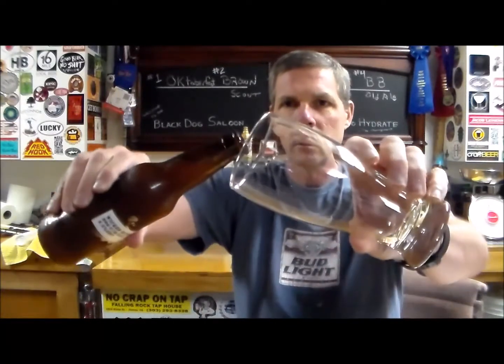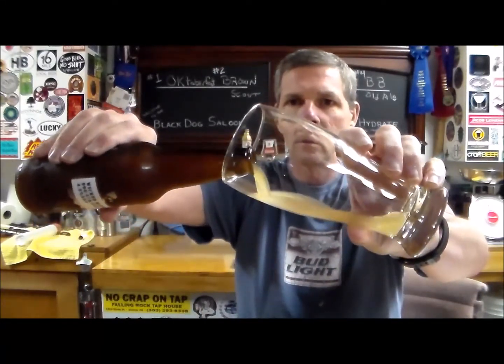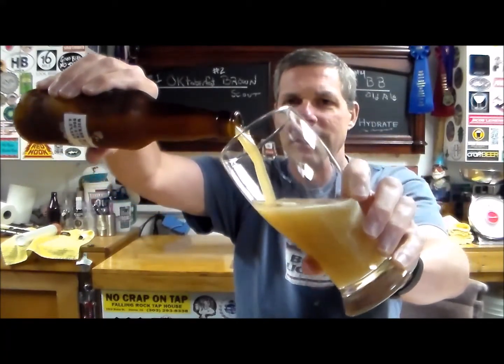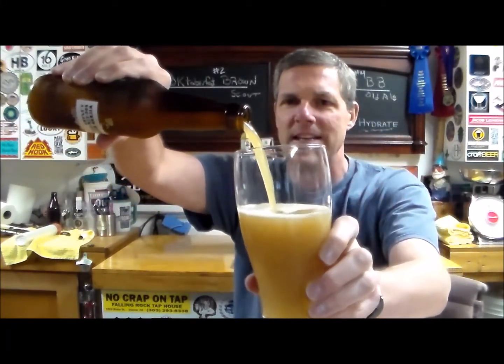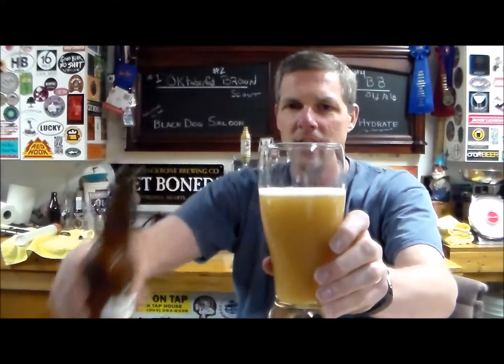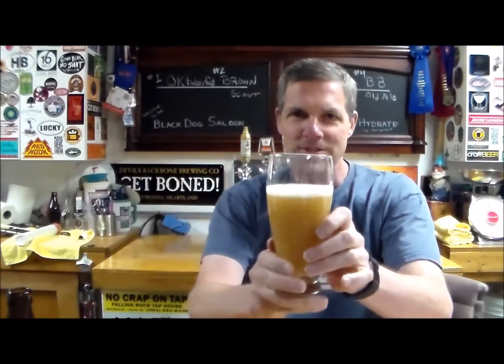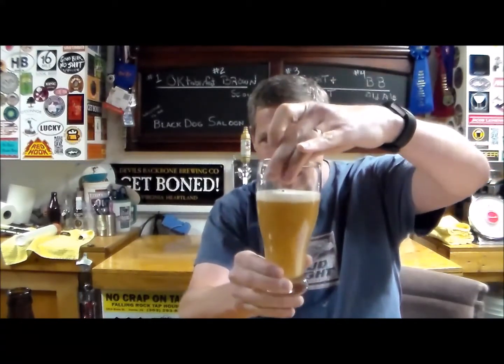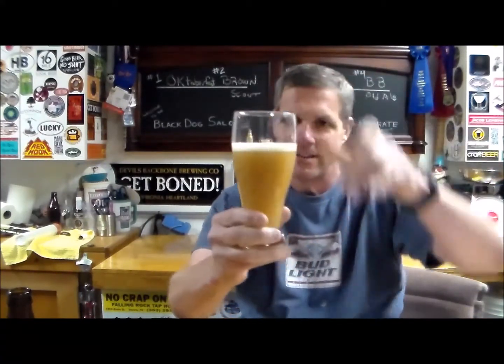Small little hiss. This thing is hazy — look at this sucker. Wow, it looks thick. Holy smokes. Not much of a head.